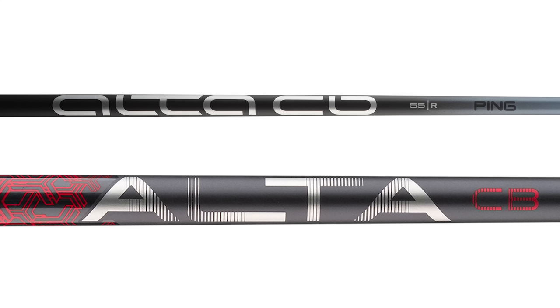The shafts — you've got the Alta CB Slate in the I-59 and the older model Alta CB in the G-710, so pretty similar shafts as well. It's really going to be a true comparison of the technology in both of these heads.